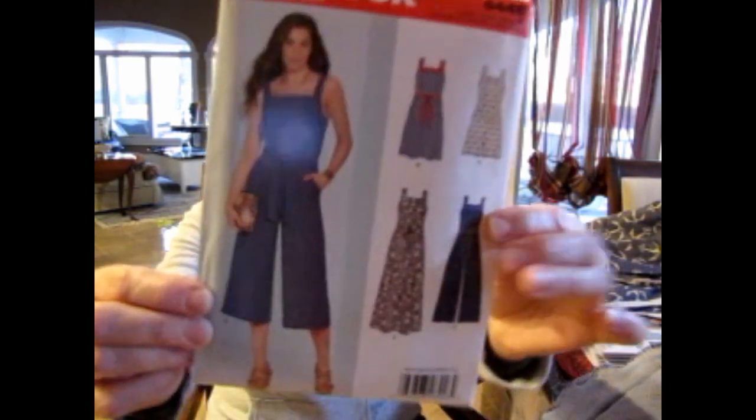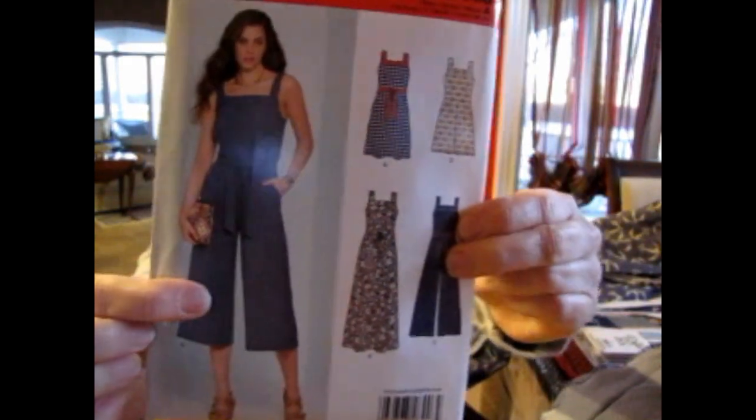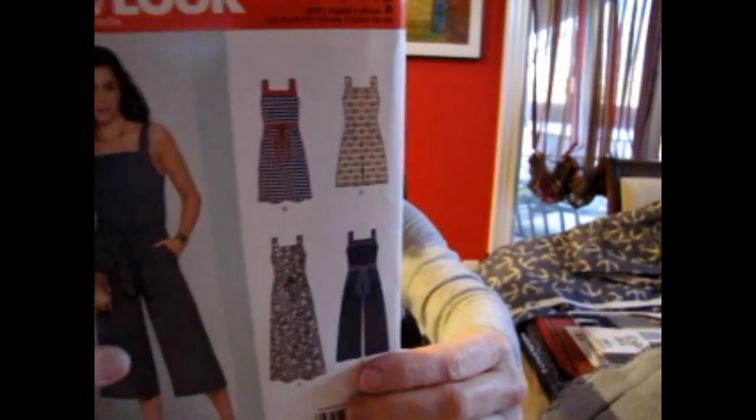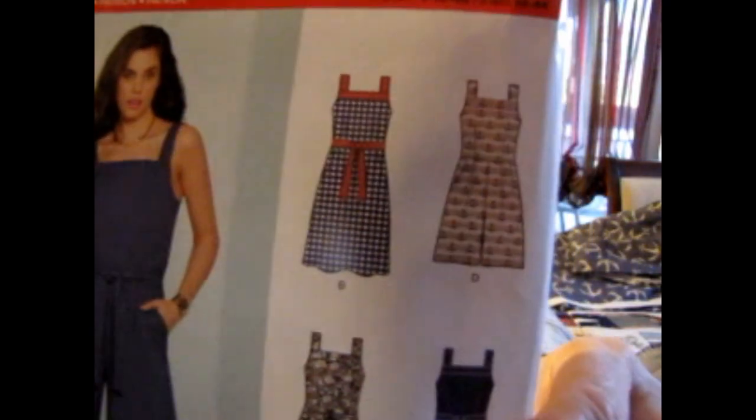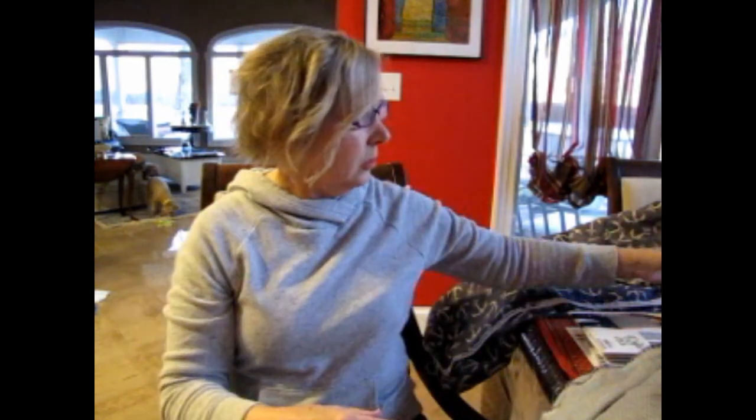New Look 6446 — I've seen this on different videos. I'm not a fan of culotte-type garments, but I do like the dress version. The straps look wide enough to cover bra straps. I thought that would be a nice outfit for summer, probably not the maxi version. It's for wovens: gingham, lightweight denim, linen types, calico, chambray, chino.